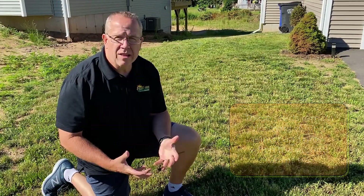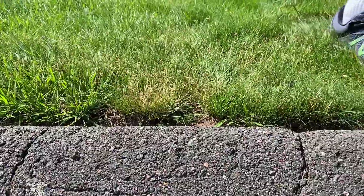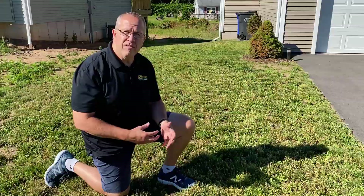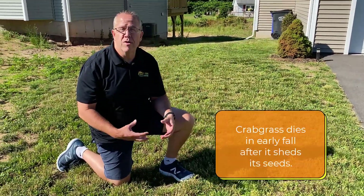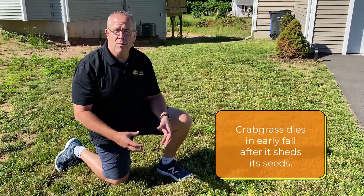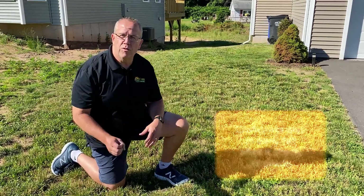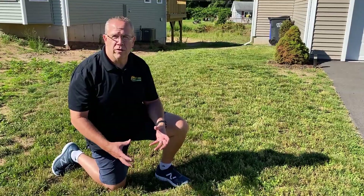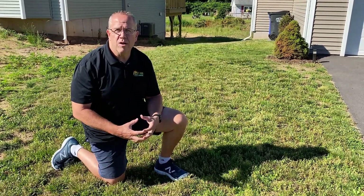Most people just don't like the different look of crabgrass, but there's a real function and benefit to not having crabgrass. It grows and dies every year, so where you think you've got a nice thick lawn in the summer, you don't — because when fall comes it's going to die off. It grows when it gets hot, it dies when it gets cold, so it's gone. So now you've lost that soil erosion protection. It's really important to keep the crabgrass out of your lawn if you want a lawn year-round.